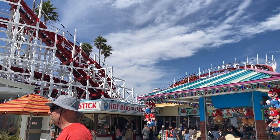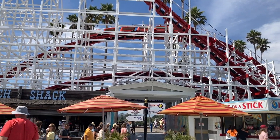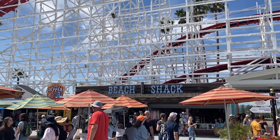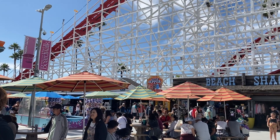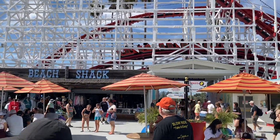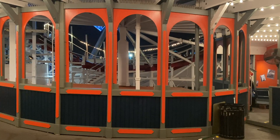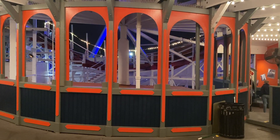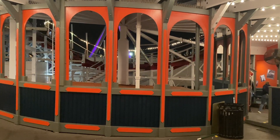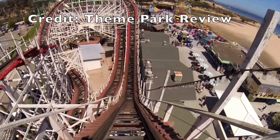If you're coming to the boardwalk just to ride Giant Dipper, especially if you're local, then paying per ride makes sense, but maybe a season pass in that scenario makes even more sense. However, if you're coming from out of town and want to ride multiple times, it makes sense to do the all-day wristband. I really do recommend that you ride this coaster on every visit because it's historic and it's also a great attraction.